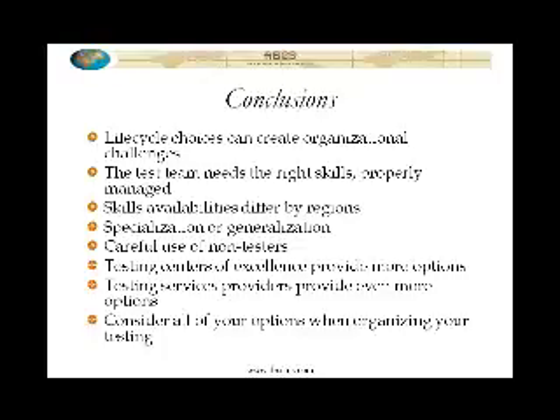Skills is something else that you have to look at when you're organizing your team. And if you're doing distributed testing, you have to look at the way that the skills availability will differ from one region to the next, understanding that skills triangle that I talked about earlier. Decide on specialization versus generalization as an organizing principle for your team, or you can have some specialization and some generalization as well, but figure out how you're going to use those different options and the pros and cons associated with them.